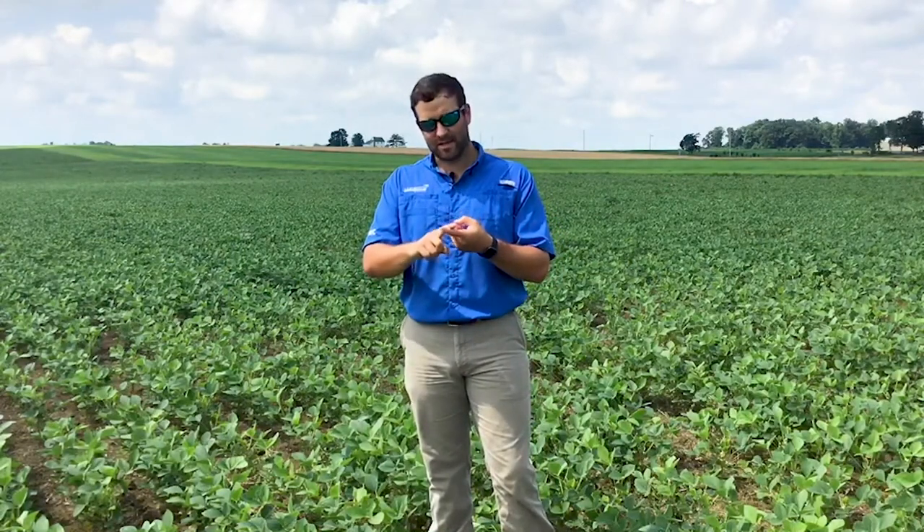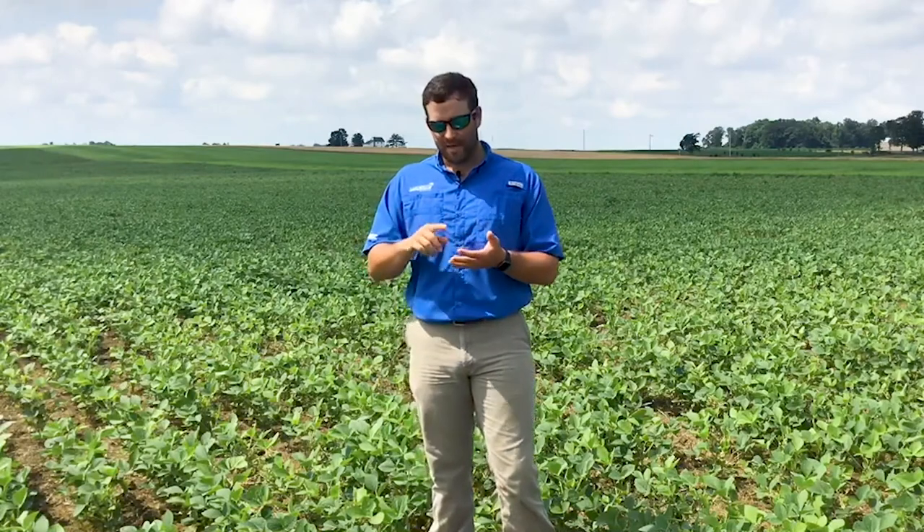Just to review a few things: Anthem Max can be sprayed over the top of soybeans to the V6 growth stage. We're now in July and there are still fields that need herbicides sprayed, but be mindful of what you're spraying and what you're going to plant next year, because there may be a rotation interval to be aware of. With Anthem Max, in a corn-soybean-wheat rotation, there are really no concerns — the only one is that one-month plant-back to wheat. That's all I have for today. Thank you for watching.